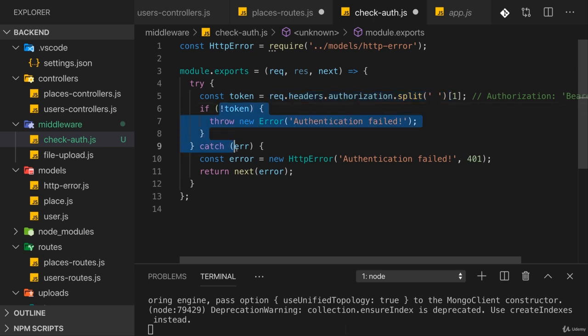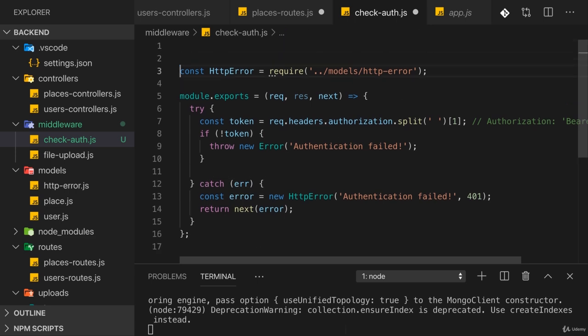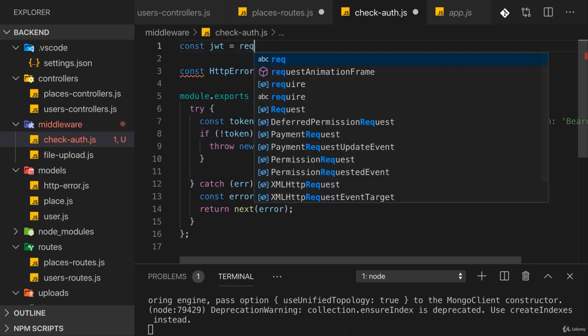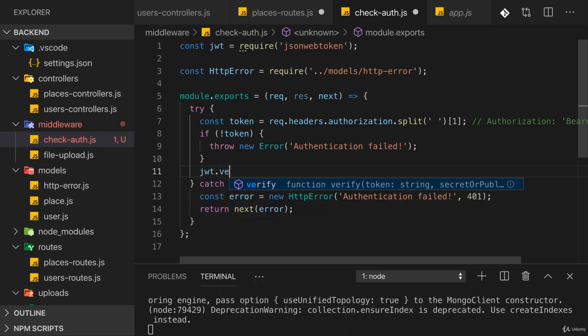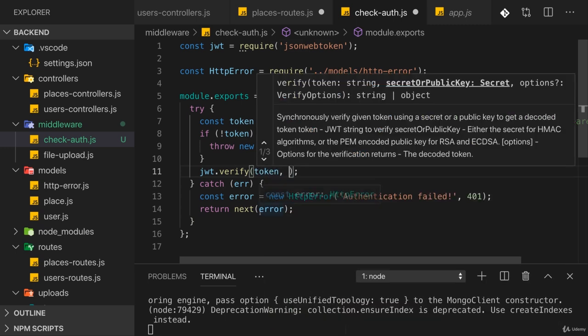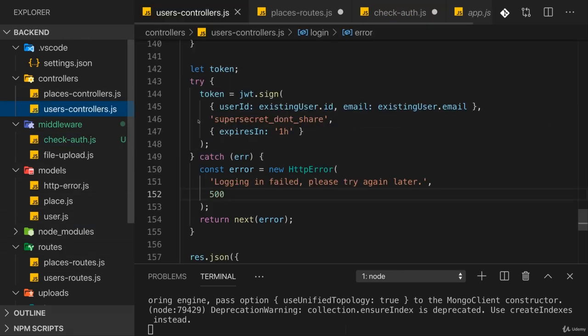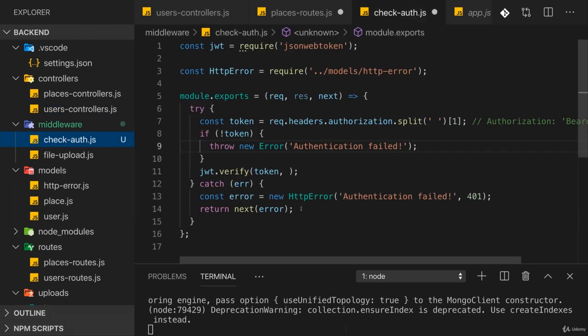If we survive both cases and do have a token, the token still might be invalid, so we need to verify it. For this we can reuse the jsonwebtoken package — the same package we used to generate the token. We call jwt.verify, passing our token and then the same private key we used in the users controller to generate the tokens. You must use the exact same private key, otherwise verification will fail.